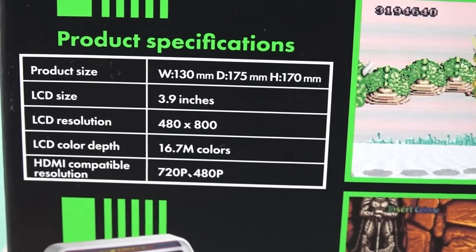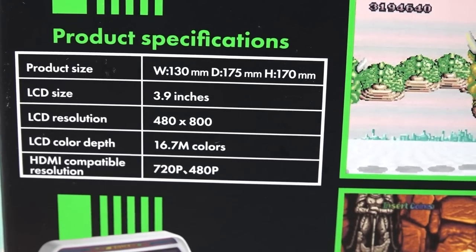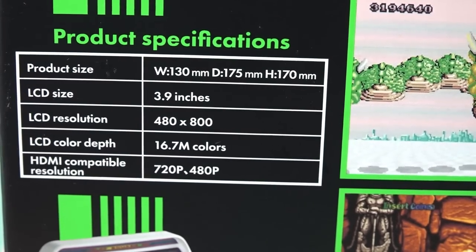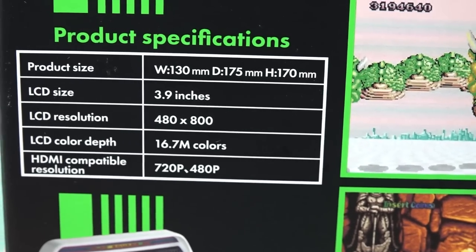Quick product specifications: the LCD size is 3.9 inches, so not huge. The resolution is 480 by 800. They even specify the LCD color depth, which is kind of interesting that they list that. HDMI compatibility supports 720p and 480p.